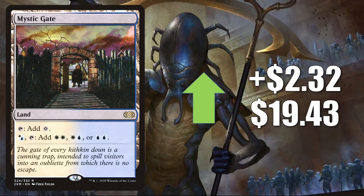Mystic Gate, the copy from Double Masters, is here again up $2.32 to $19.43. It's a solid Commander mana base card, but it also sees Modern play — you'll find it in Jeskai Control, Azorius Yorion, Reanimator, and sometimes Esper Control as well.